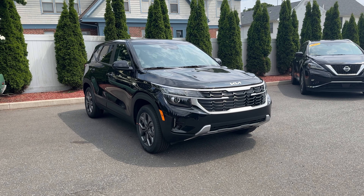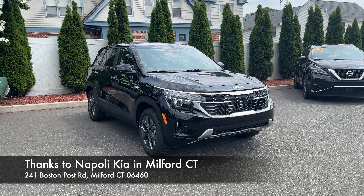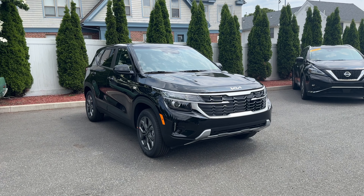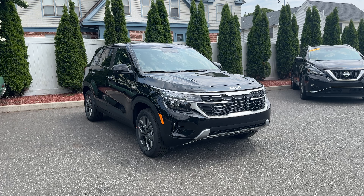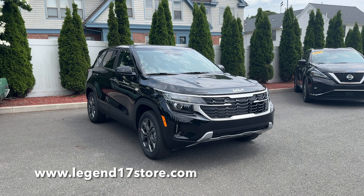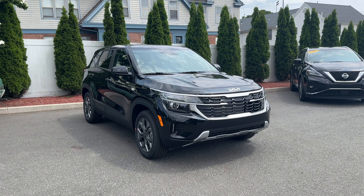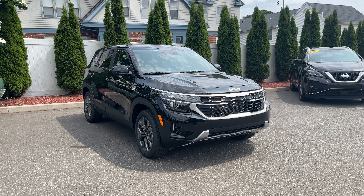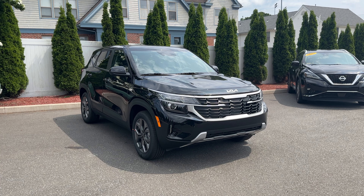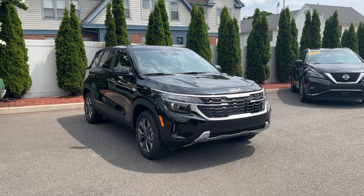I hope you guys enjoyed this review of the 2024 Kia Seltos base trim. If you're in the area and interested, make sure to come see Curtis at Napoli Kia in Milford. Before I end this video — I've launched my own detailing products: ceramic coating, microfiber towels, tire cleaners, and more. If you're interested, the link is in the description below. If you enjoyed this video please like and subscribe, as it really helps a lot. I'll see you next time.